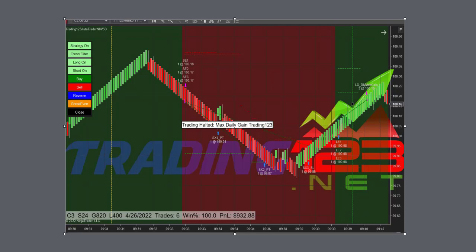Welcome traders, Patrick, Trading123. In this video we're going to show today's trades on crude oil, here on April 26, 2022. We're trading three contracts, stop at 24, goal of 820.